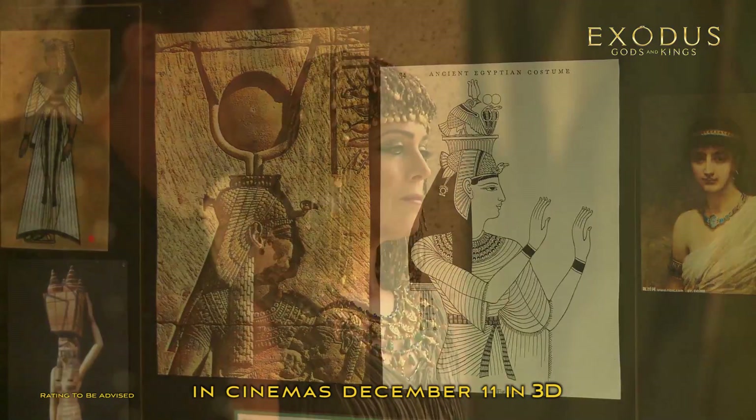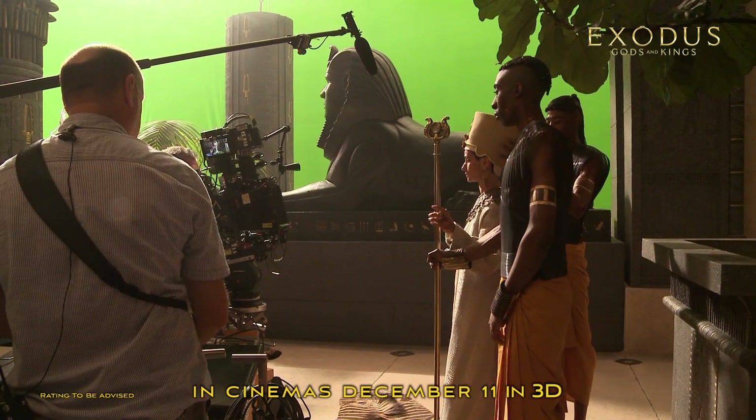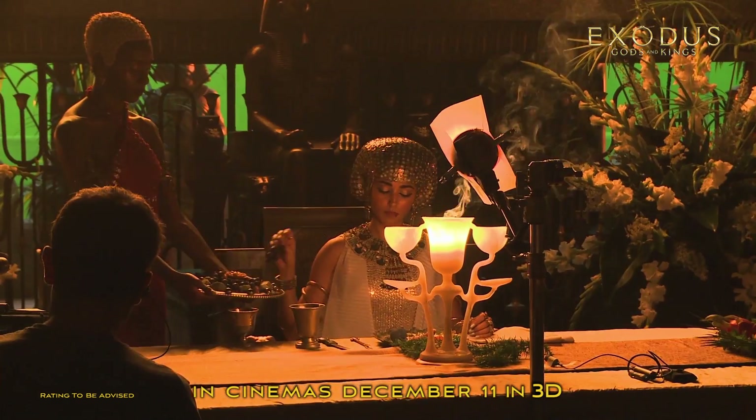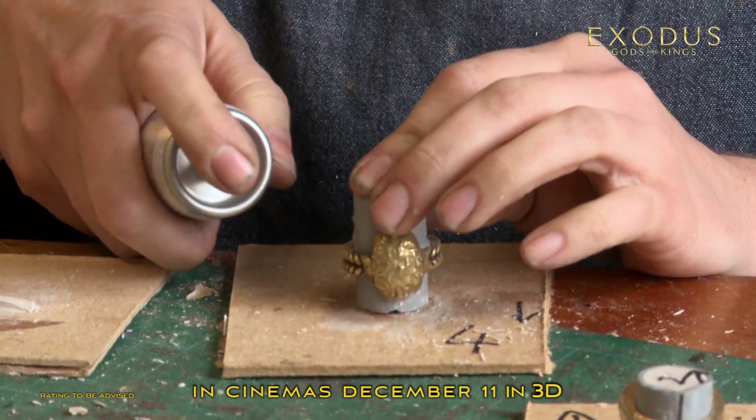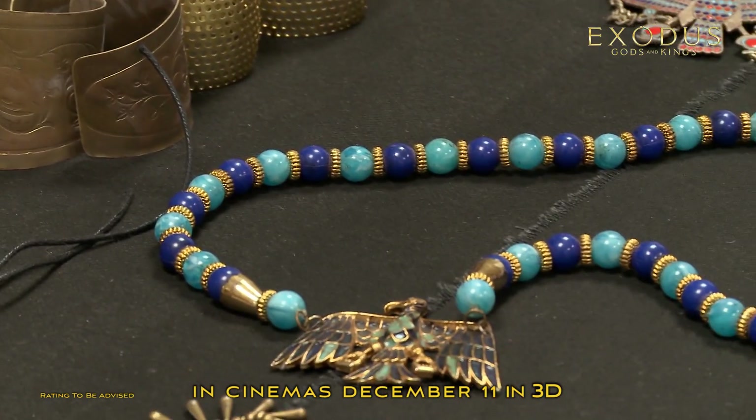The female influence in the palace was enormous, so we power-dressed them. The jewelry is fabulous. Everything was gold. Everything was enameled.